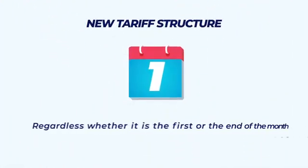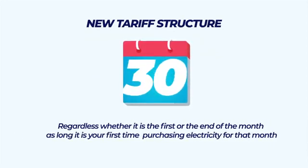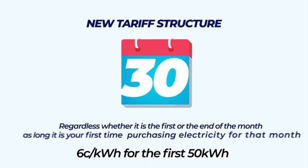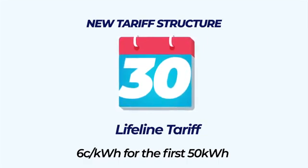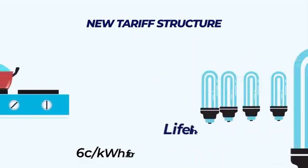But now, with the new tariff structure, regardless whether it is the first or the end of the month, as long as it is your first time purchasing electricity for that month, the rate for the first 50 kilowatt hours will be $0.06. This is called the Lifeline Tariff, which is designed to cater for the less privileged members of society by providing power to every Zimbabwean — enough to power a two-blade stove and lights per month.